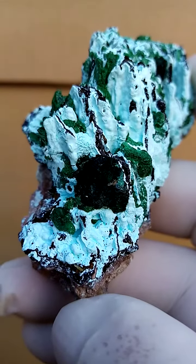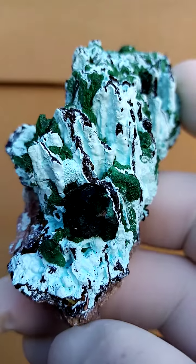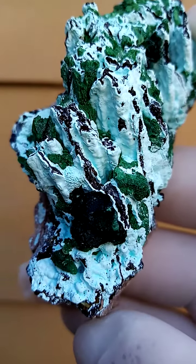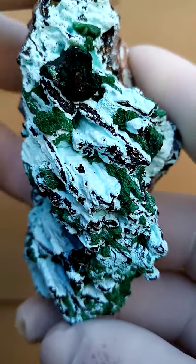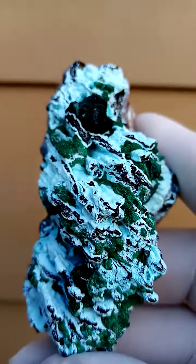Sitting on top here on the front we have this large — it appears to be one of the different forms of malachite. Some may say malachite after Cuprite, some may say malachite after Libethenite. I'd more comfortably at the moment just go with malachite on this.